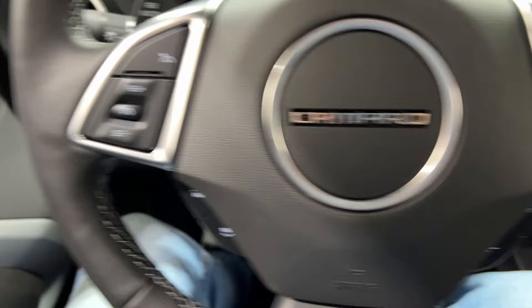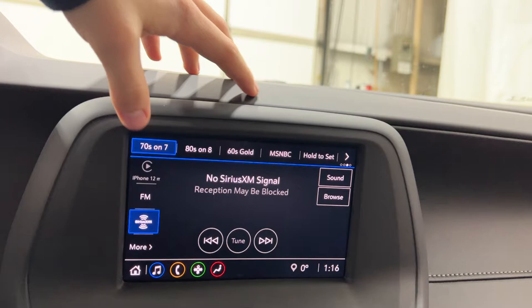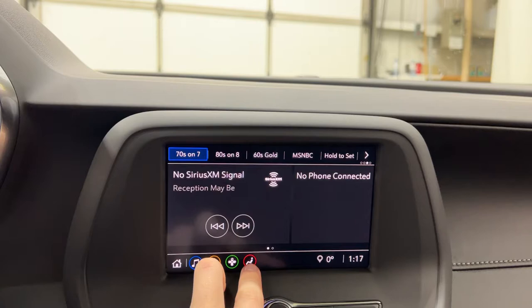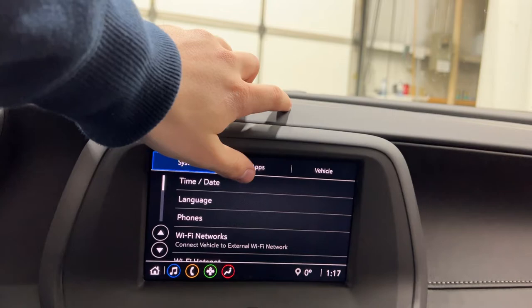Then you have the infotainment screen. You have satellite radio and various presets, and you can switch over to FM radio as well, or your iPhone if it's connected. You do have to have OnStar enabled to use the navigation system. You can pair your phone, and on the second page you have wireless Apple CarPlay and Android Auto, as well as various app settings.